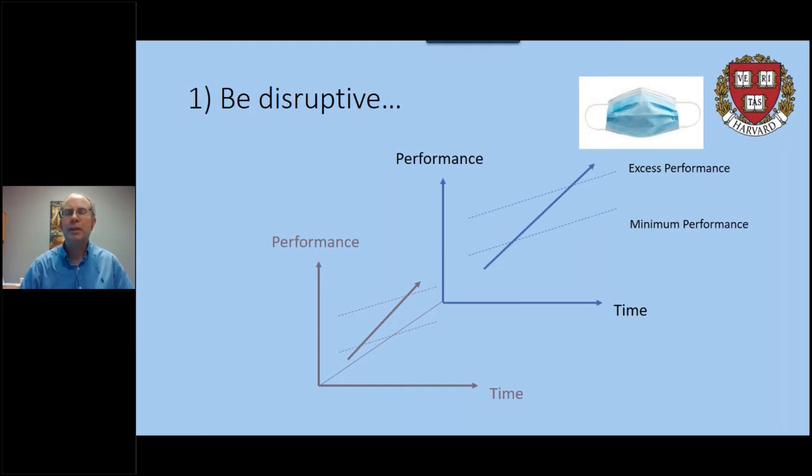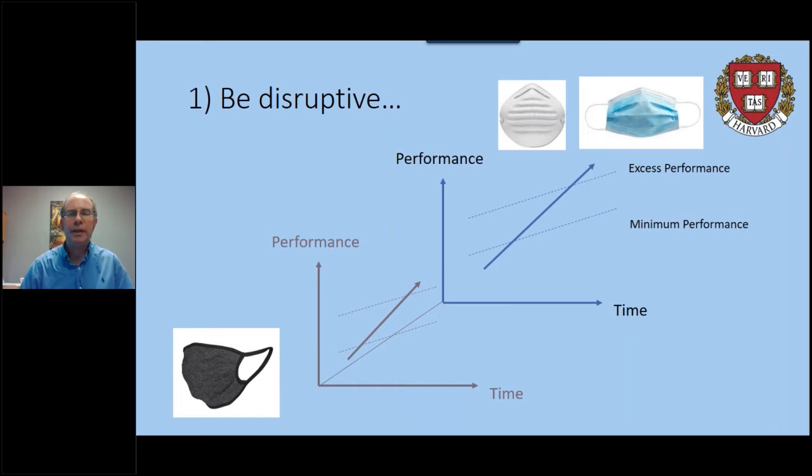Face masks have turned from a standard item in healthcare — with performance that clearly meets those needs — and also available at Home Depot or Lowe's for woodworking, again meeting that performance. Those are established products that work well. But now everybody is being asked to wear a face mask. These are non-consumers of face masks, and they don't need quite the features of an N95 or medical-grade mask because it's a different market. They need something simple.